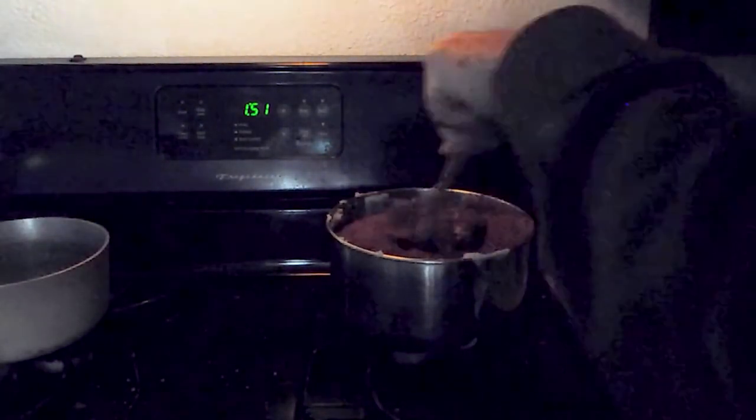Follow the instructions on the box to make your potatoes. If milk is an ingredient, use extra water instead. And mix in cocoa. Make a lot.